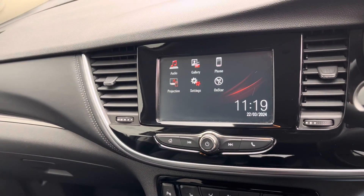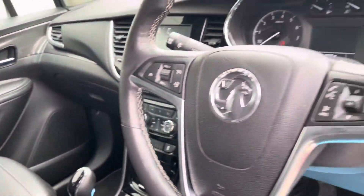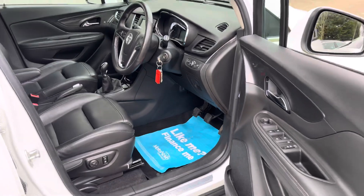You've got your projection system, your digital radio, your Bluetooth for your phone, cruise control, automatic lights, and two keys.